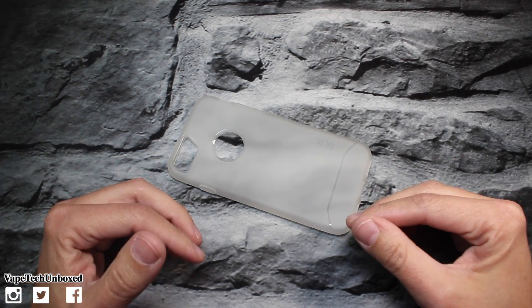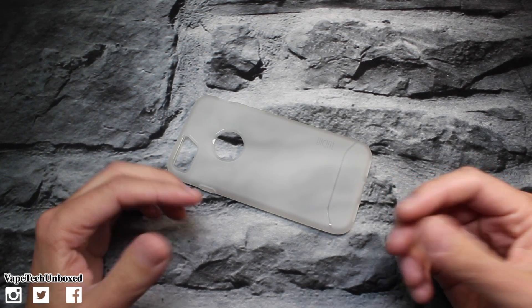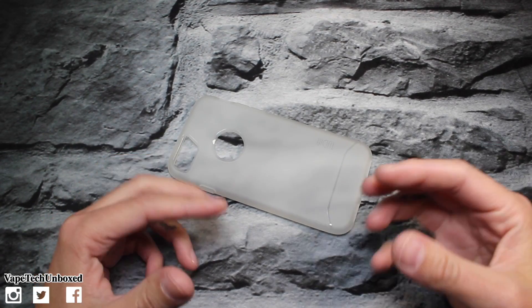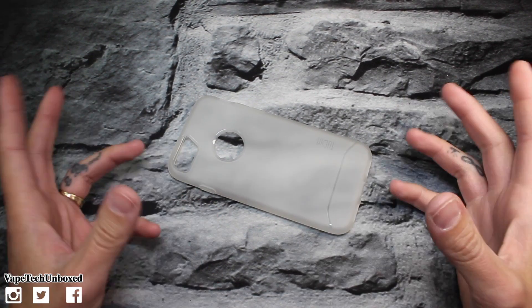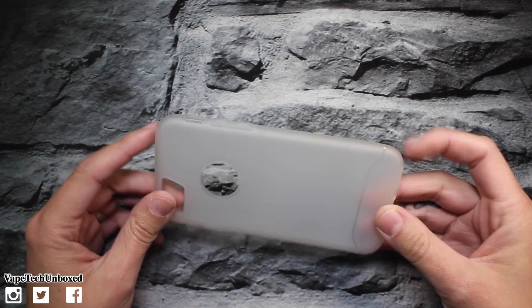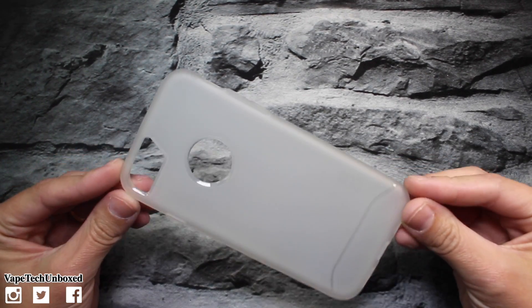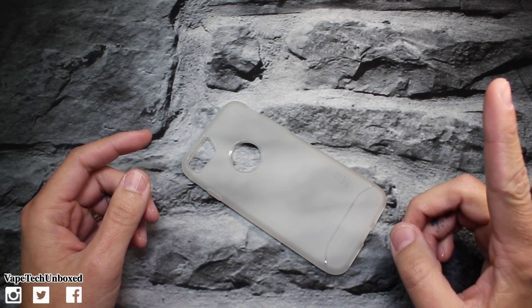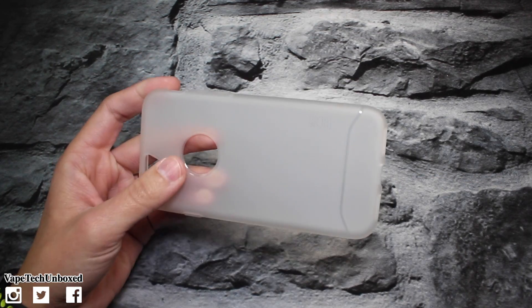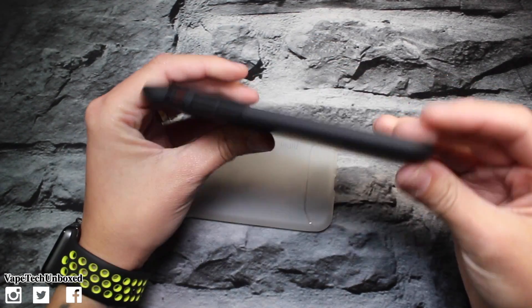If you guys want information on any of these cases, check out the description because I'll leave a link to every single one of them down there so you can find prices and read up on them. If you guys want full unboxing and mini reviews on all these cases, I have done a video on all of them — I'll leave a playlist link right here for my iPhone 7 cases.